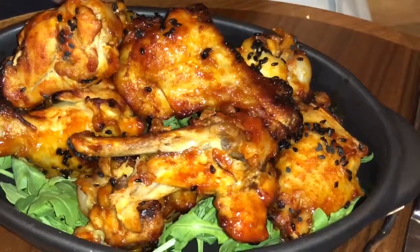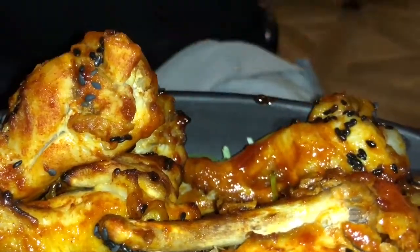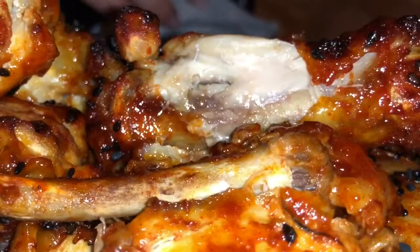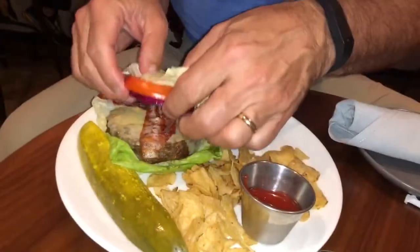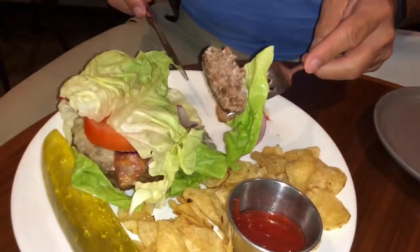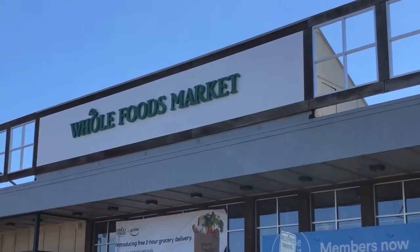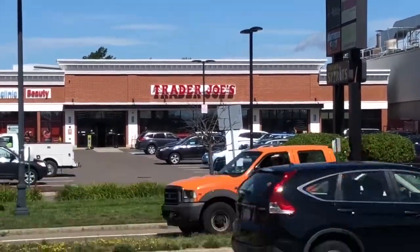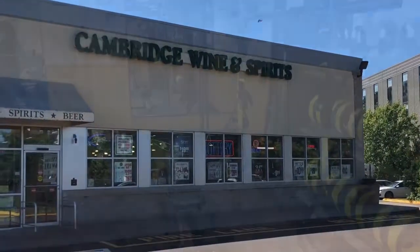Local celebrity chef Matt Gaudet came up with a menu of healthy comfort food. The chicken wings were steamy and succulent, and the burger was top-notch. We had it protein-style with no bun, lettuce and tomatoes, paired nicely with Swiss cheese and bacon. There's a full bar with a creative bartender named Trey. Within walking distance is Whole Foods, Trader Joe's, and a great wine and spirit shop — a home run.